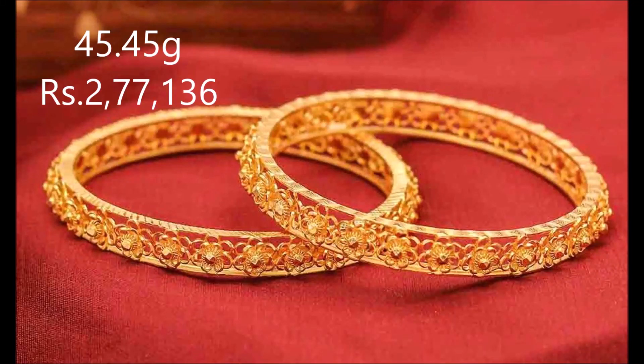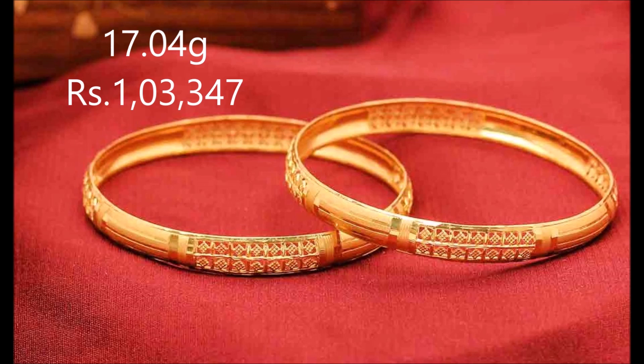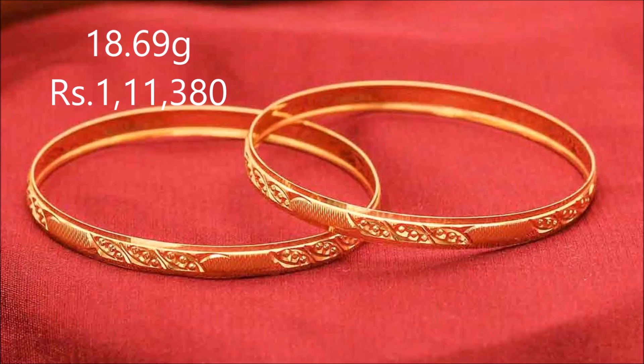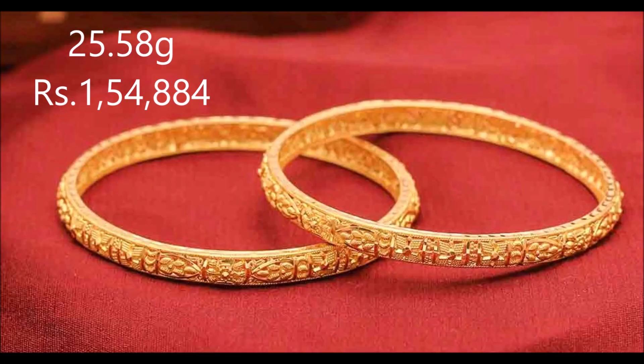Hi viewers, welcome to the new jewelry channel. In this video we are watching the latest collection of gold bangles designs along with their weight and price. These bangles look classy and delicate. These traditionally designed gold bangles deliver charm.